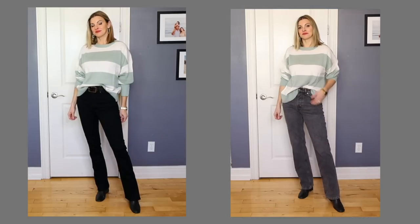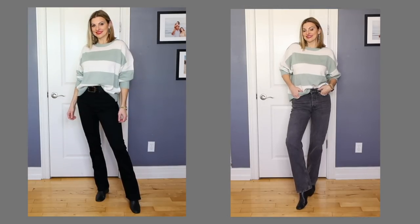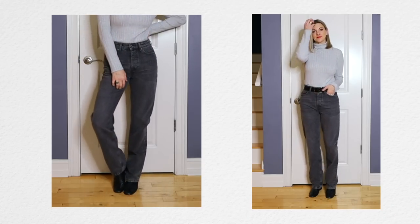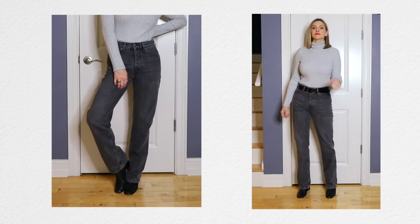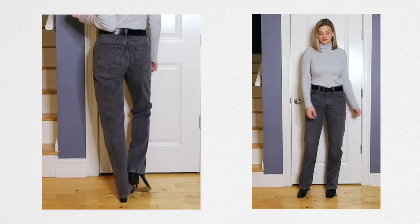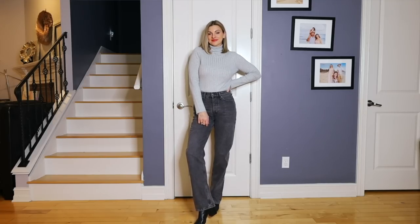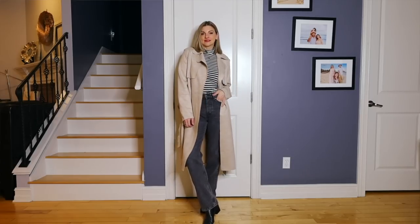I also have these washed black denim jeans — straight leg. I've really been loving washed black denim lately. I feel like it's more elevated than regular blue denim and it looks great with so many of my tops. These are very similar to my washed black A. Goldie jeans. I love the look and the cut.